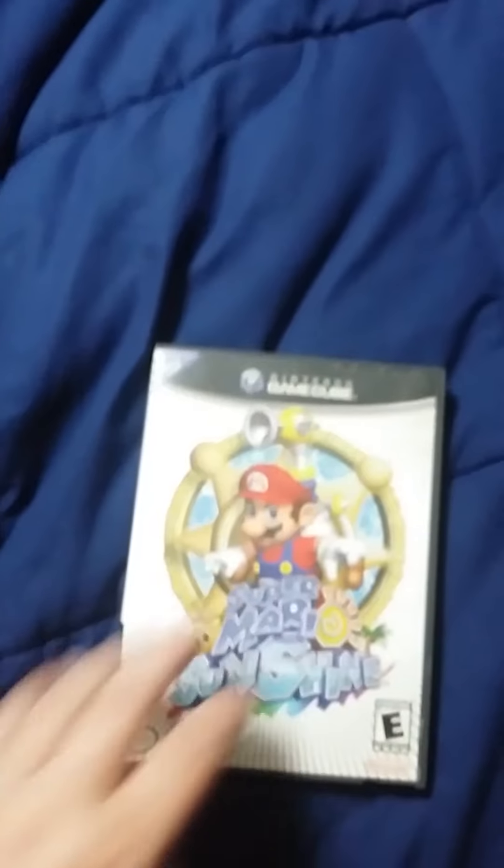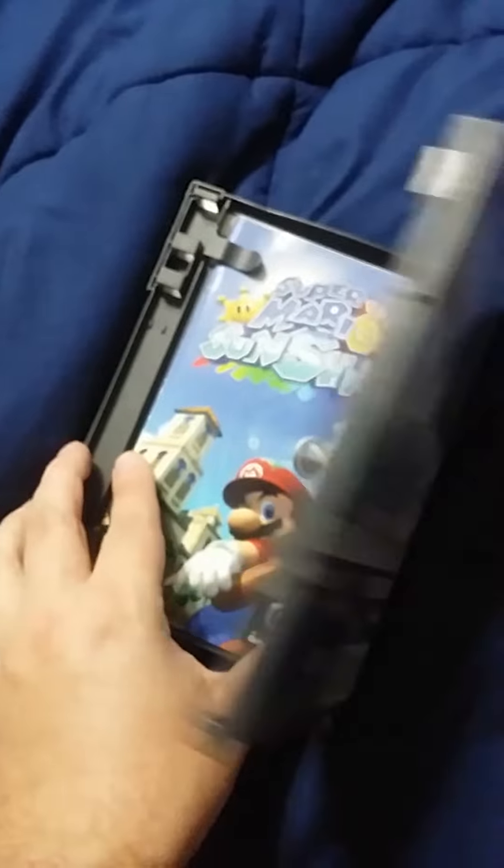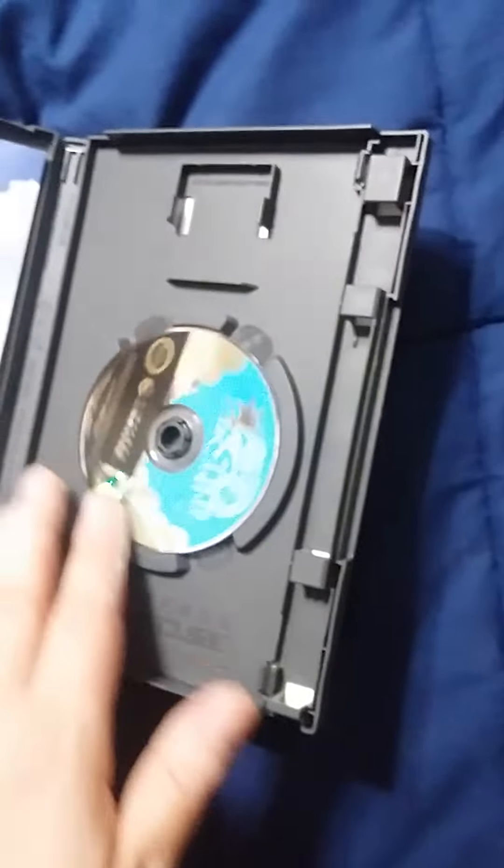I'll probably do an update video when I gain a lot more games, and I'm probably also going to do a little bit of my Game Boy collection when I get more of that. But let's start with the Mario games. First off we have Super Mario Sunshine. This game is really good — I actually enjoy this and I view this as the true successor to Super Mario 64. I have the original manual and the disc.